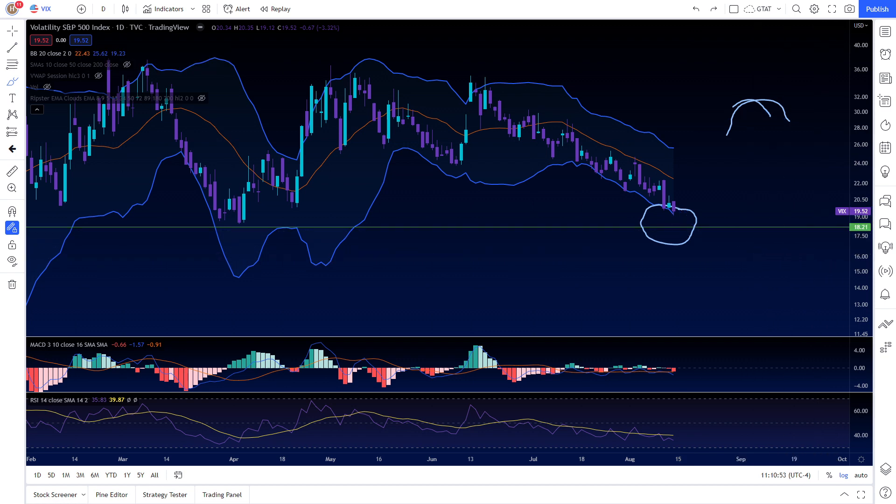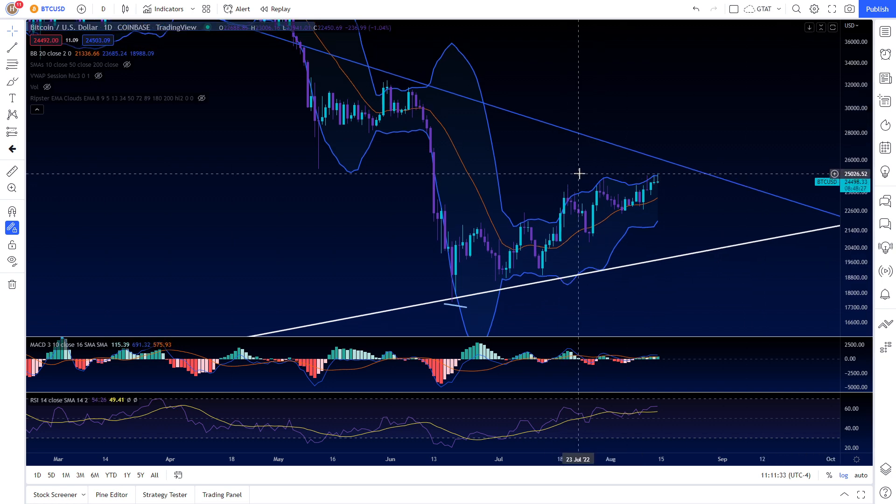Bitcoin is still failing to close above major levels of resistance. You can see all of these wicks — we're not getting a solid candle close above them, which is still problematic.